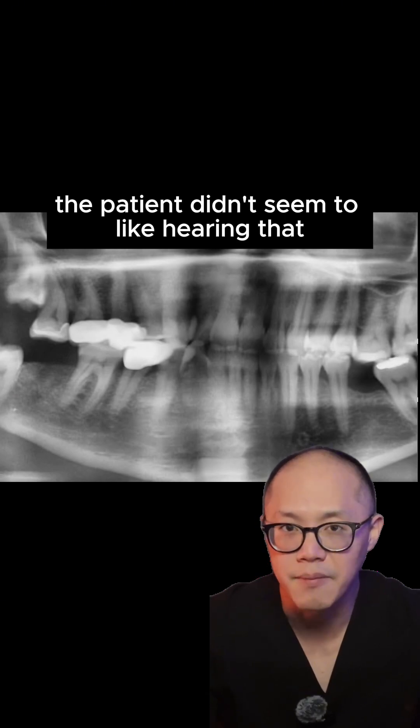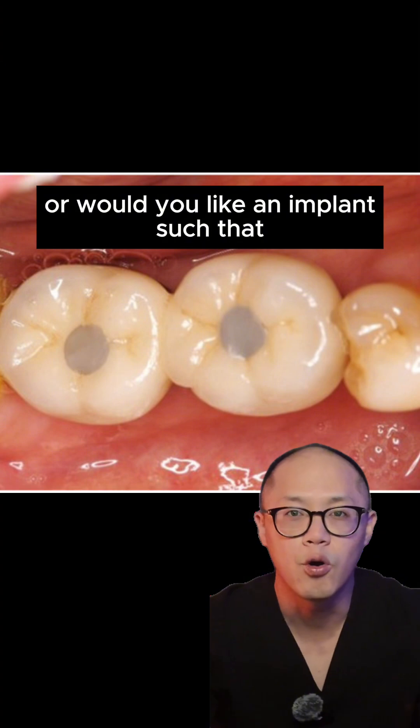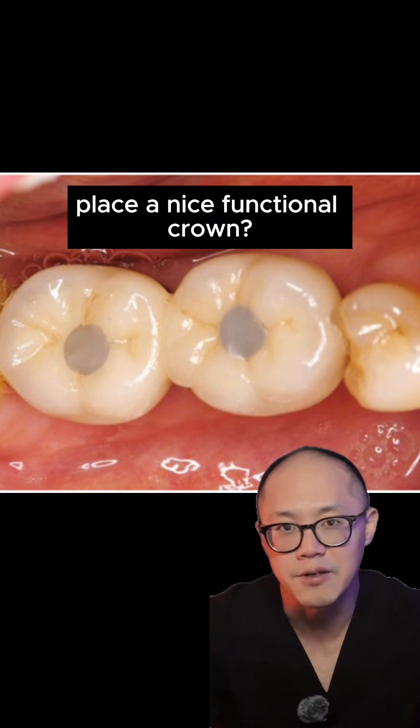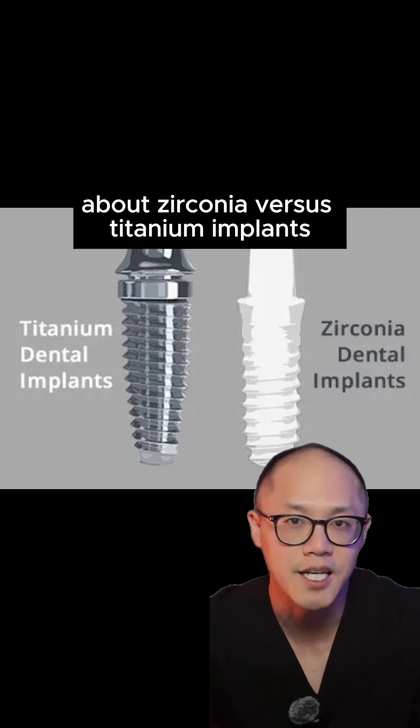The patient didn't seem to like hearing that. But my counter to that is: do you just want an implant where the bone is, or would you like an implant such that we can hopefully place a nice functional crown? Then we had the conversation about zirconia versus titanium implants.